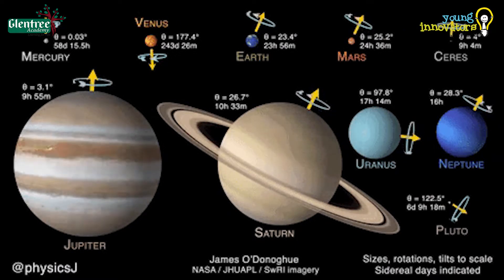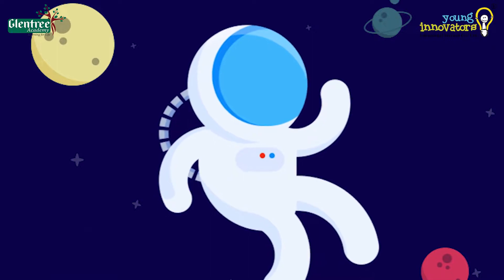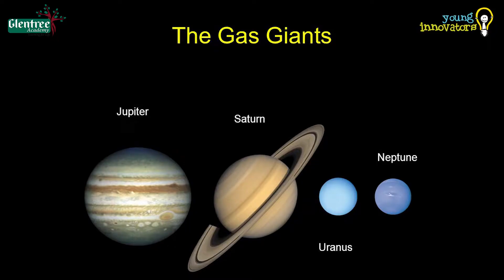It is believed that if we ever happened to travel to the inside of the outer planets, we would be floating as there is no solid ground. Hence, they are called gaseous planets.